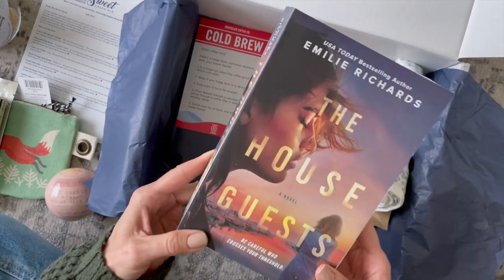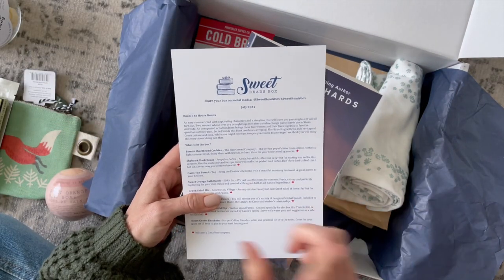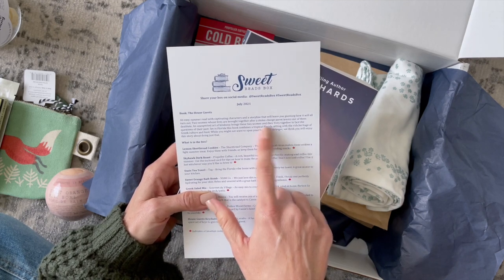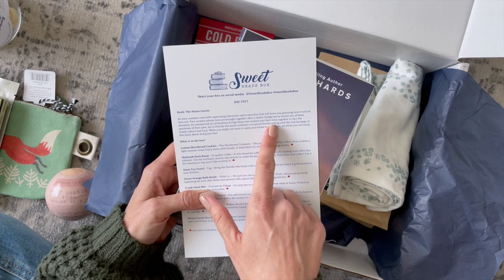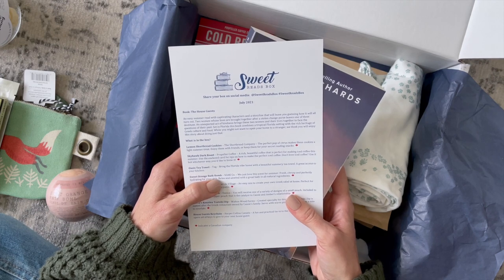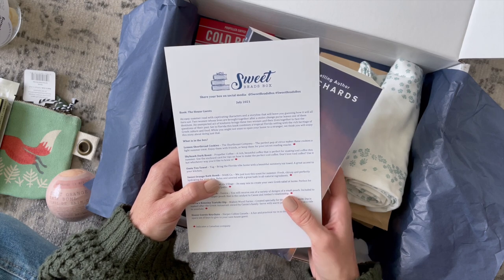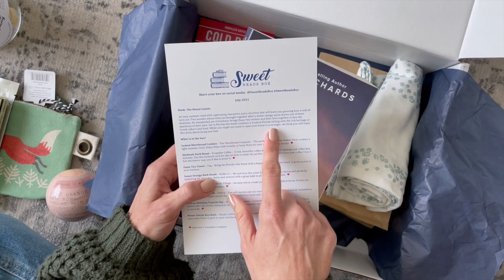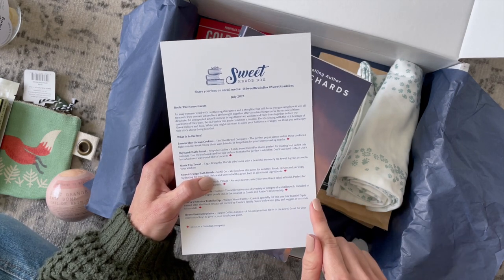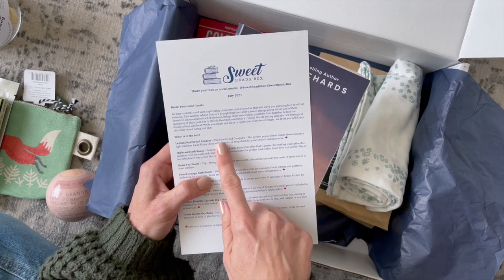Now for the book — it's called 'The House Guests.' The product card says: 'An easy summer read with captivating characters and a storyline that will leave you guessing how it will all turn out. Two women whose lives are brought together after a stolen change purse — that's where the change purse comes in — leaves one of them destitute. An unexpected act of kindness brings these two women together to face the questions of their past. Set in Florida, this book combines a tropical setting with the rich heritage of Greek culture' — which is where the tzatziki and Greek salad dressing tie in.